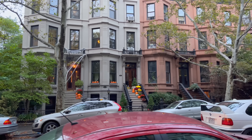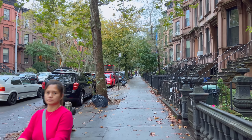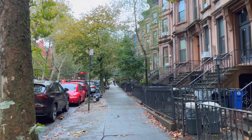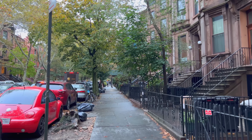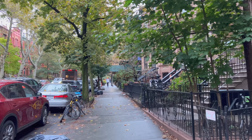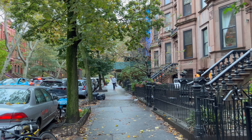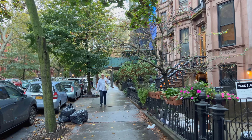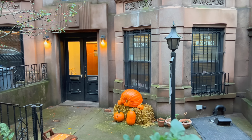Here's another nice brownstone block. There's a Halloween decoration — maybe we're on the wrong side. Even without decorations, this is what I think of when I think of fall — the wet ground, pretty changing leaves, the old buildings, it's perfect. This block really defines what Brooklyn is — well, at least like 50 percent of what Brooklyn is.